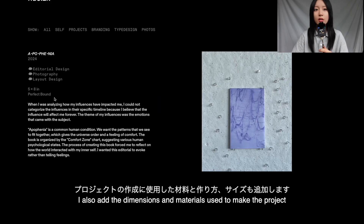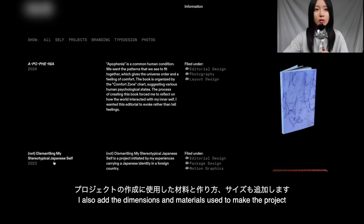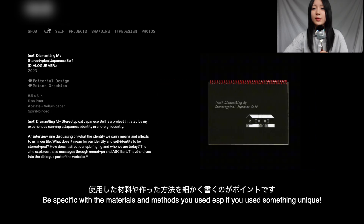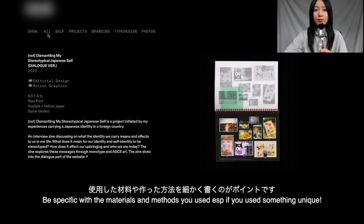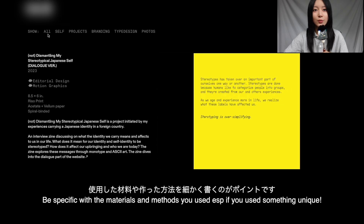When you click on a project you see how it was made. I suggest putting the dimensions, the tools, and methods you used. This book is five by eight inches and it's perfect bound. For the zine I made, I also noted that I used the Risograph printer, acetate and vellum paper, and that I spiral-bound the zine. I think it's nice to know how and what materials were used to make a project — it's something I'm always curious about when I see someone else's work.